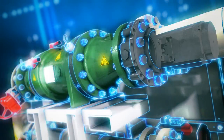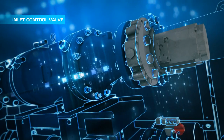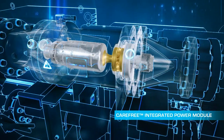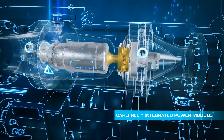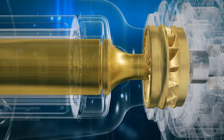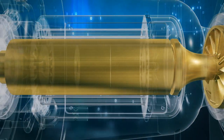The inlet control valve controls how much heat is allowed into the ORC. The sixth system component is the carefree Integrated Power Module, or IPM. Here, pressurized vapor spins the expander and generator to produce electricity. It consists of an integrated high-speed turbine expander and high-efficiency generator.